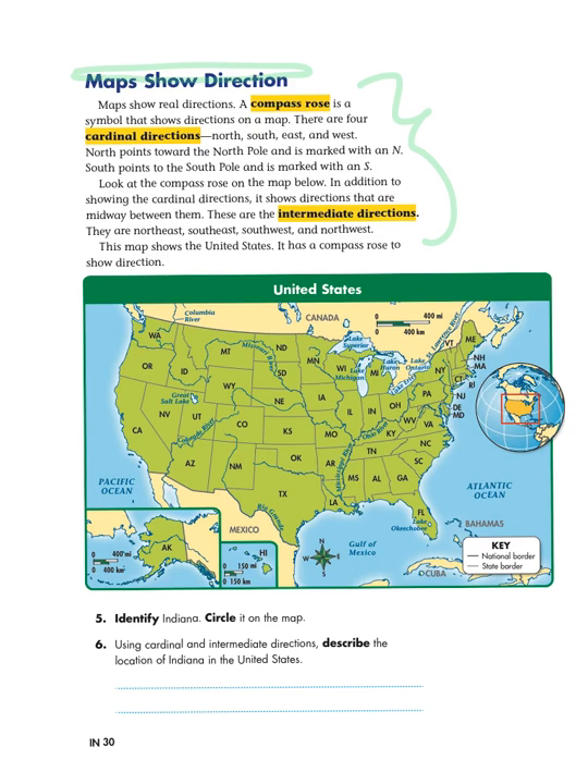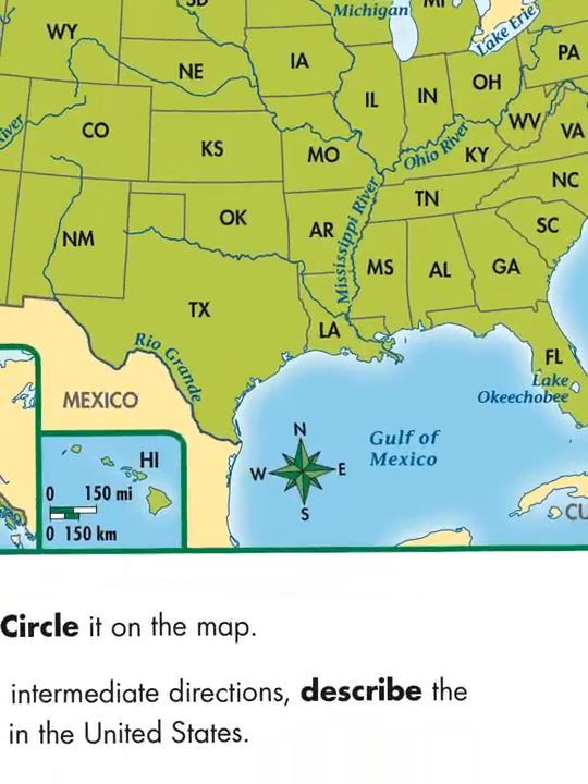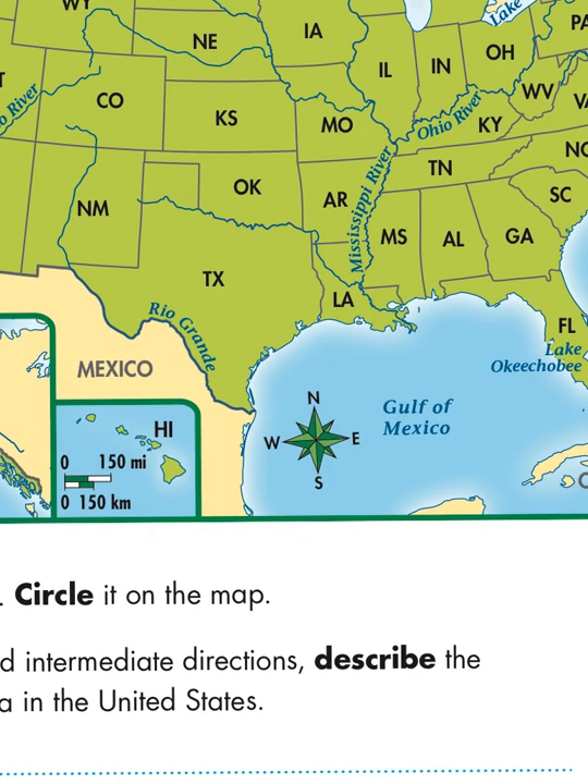There's a lot of information going on in this map, so maybe I need to read further. It says there are four cardinal directions: north, south, east, and west. North points towards the North Pole and is marked with an N. With that little extra piece of information, I bet I can find the compass rose. And yes, there is a symbol right there that has an N on it — that must be our compass rose. A compass rose is called a rose because it kind of looks like a flower.